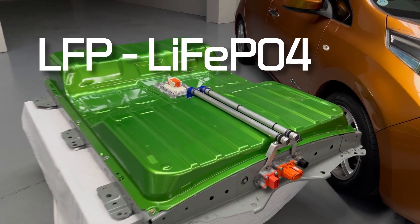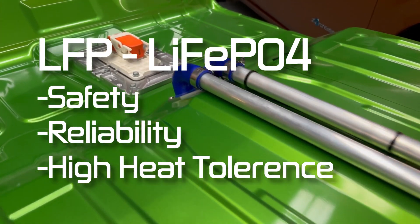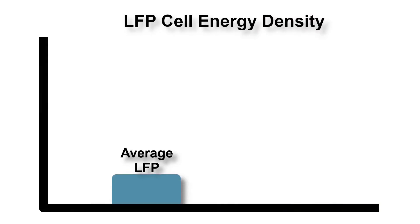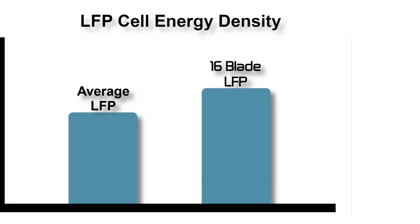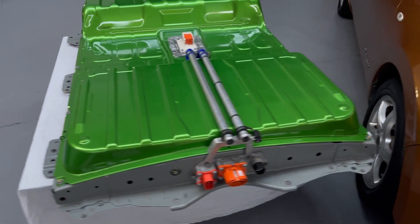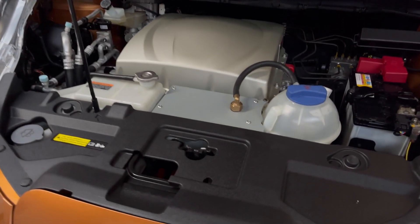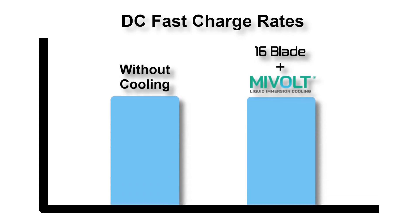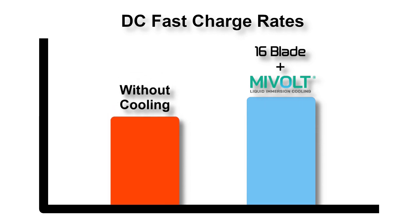LFP cells, as used in the green variant of 16 blade, are widely appreciated for their safety, reliability and relatively high heat tolerance. While some LFP cells can charge with very high C rates, the cells we use feature one of the highest energy densities commercially available in LFP chemistry. With this high energy density comes a reduction in the ability to charge at high rates without getting too hot, so fast charging performance would need to be heavily restricted based on temperature — much like the original battery packs found in the Leaf. However, pairing these cells with a highly efficient thermal management system leads to a great combination of energy density, user experience and longevity.